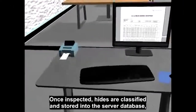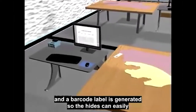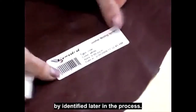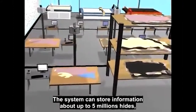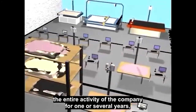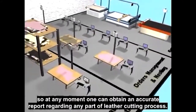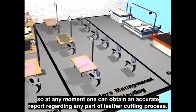Once inspected, hides are classified and stored into the server database, and a barcode label is generated so that hides can easily be identified later in the process. The system can store information about up to 5 million hides, which is more than enough to provide a full archive containing the entire activity of the company for one or several years, so at any moment one can obtain an accurate report regarding any part of the leather cutting process.